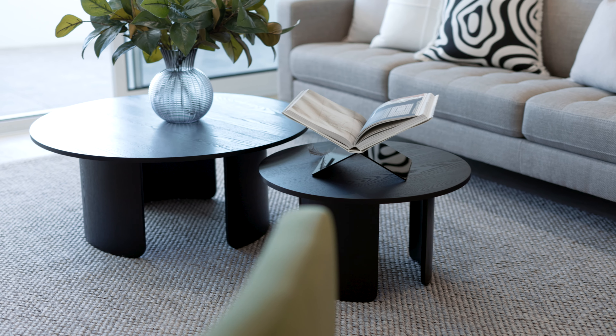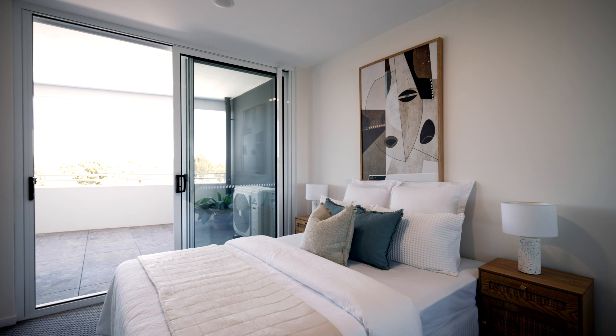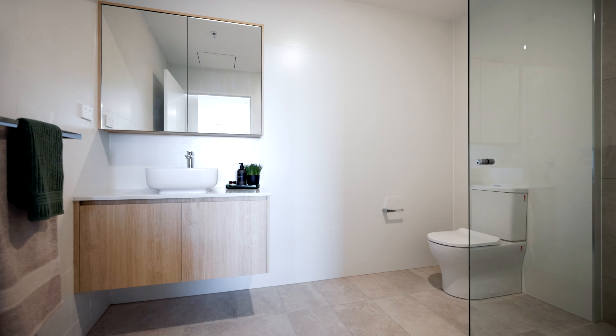Unlike your typical apartments, the units here in the G Plus are well oversized thanks to that older DA, allowing for bigger bedrooms, bigger bathrooms, and bigger living spaces.